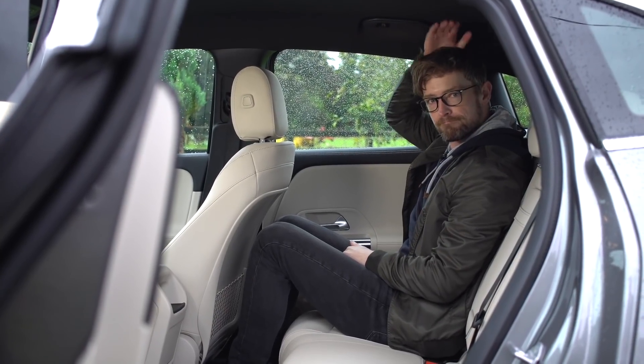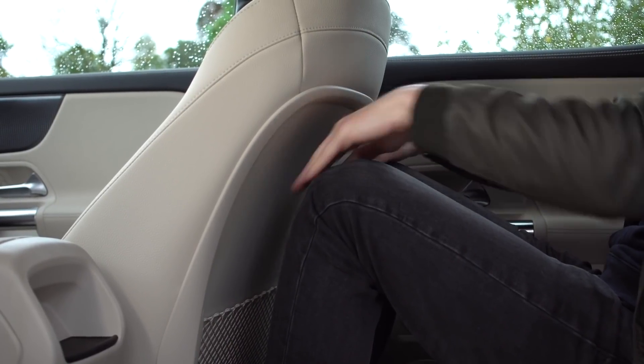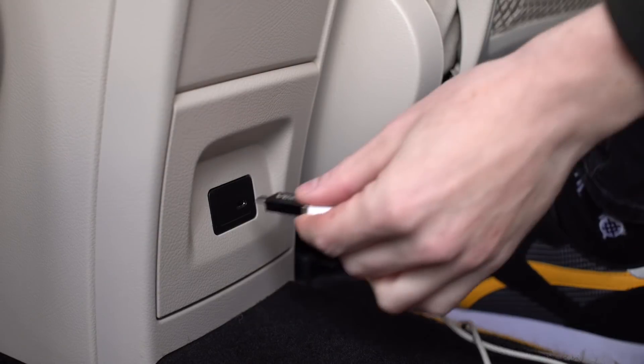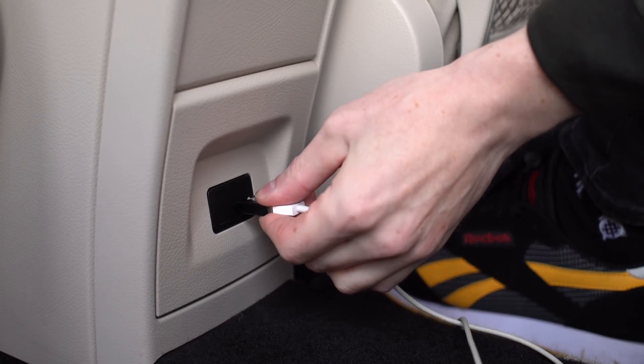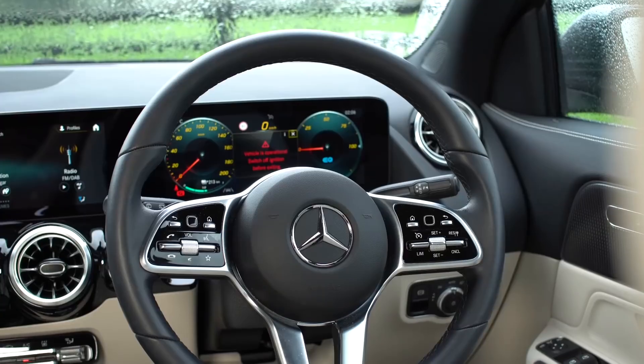In the rear of the EQA, as a six-footer I was perfectly comfortable — decent middle legroom, good headroom, and really cool cup holders. However, there's only one USB port back there, and there's clearly space for two. That decision-making process must have been interesting — it might have come down to not going over the grant threshold, to be fair.